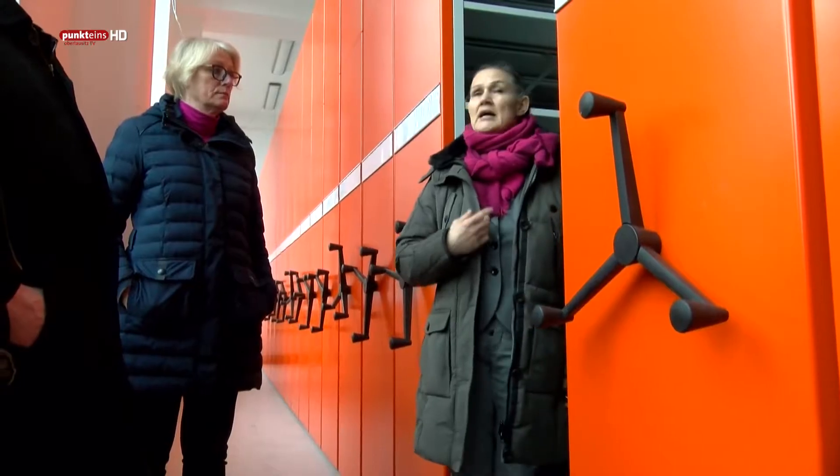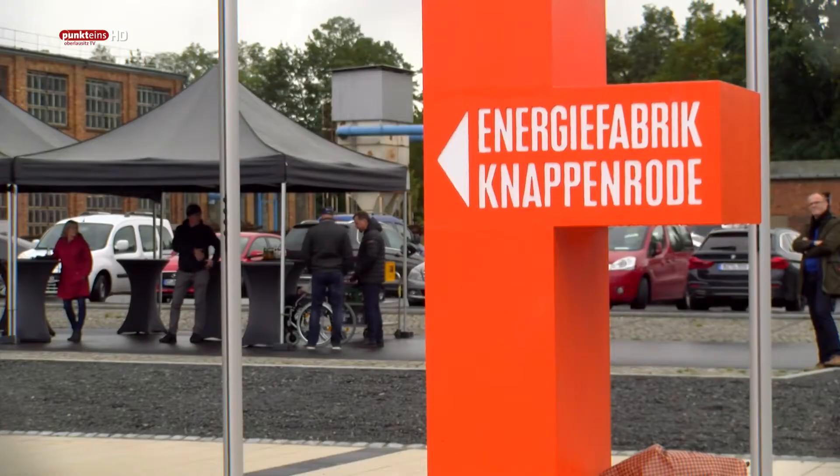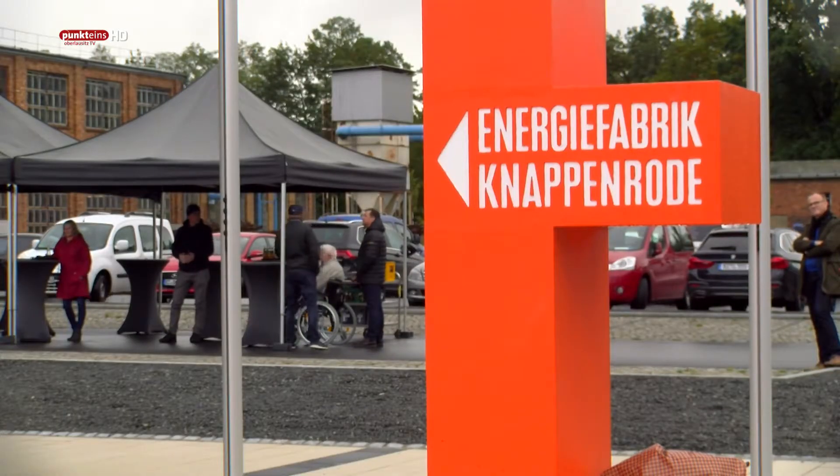Ein tolles Objekt und die Inhalte, die hier vermittelt werden, die sind absolut zeitgemäß, zukunftsorientiert und ich glaube, die Besucher werden es lieben, wenn sie hierher kommen. Man guckt stolz zurück und sagt, was ist alles passiert, was hat es alles auch hier gegeben und worauf können wir stolz sein?